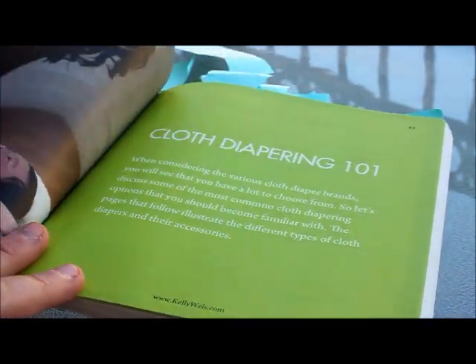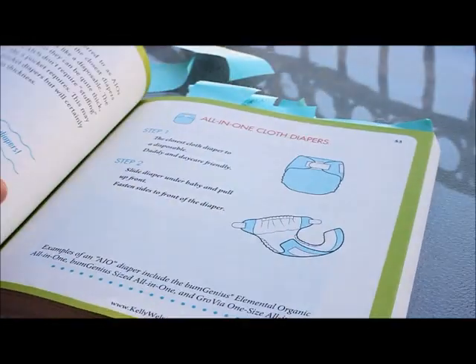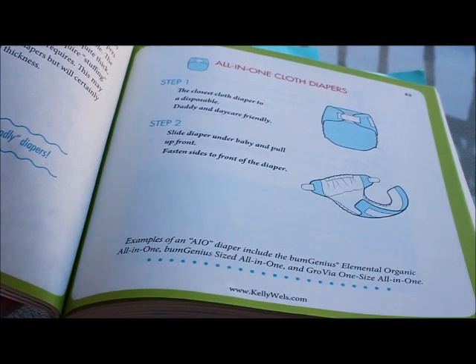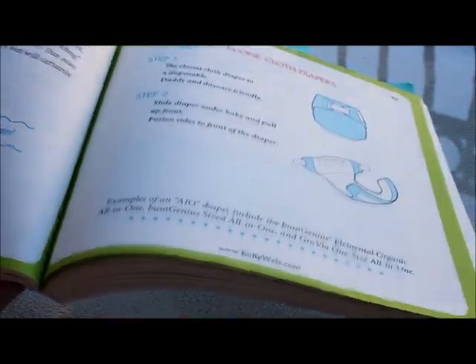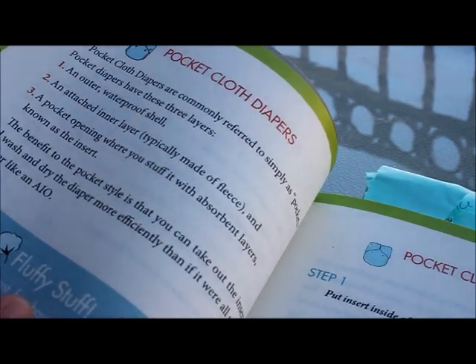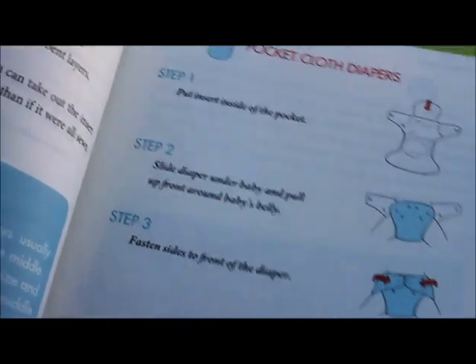My favorite section of the whole book is the part called Cloth Diapering 101. It gives you the total basics on diapers. When I started cloth diapering I was like, what's an insert? What's a doubler? What's an all-in-one? I didn't get all those different things. This breaks everything down. It gives you a description of the diaper and then it even tells you how to prepare it for putting it on the baby and how to put it on the baby. You'll see there are pocket diapers, definitions, how to stuff it, and how to put it on the baby.